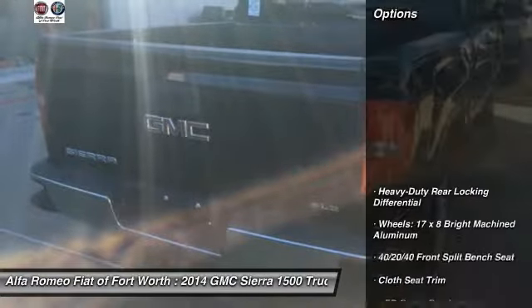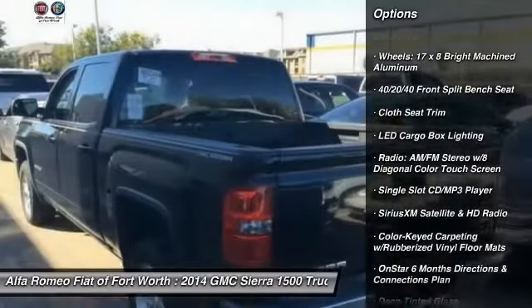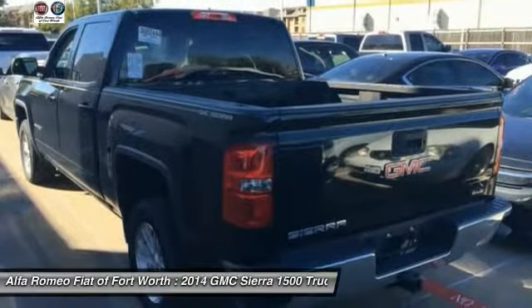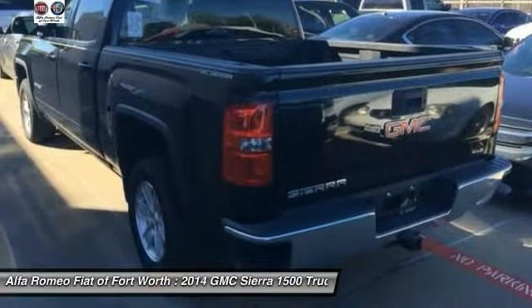Here are some of this vehicle's great options: Traction Control, OnStar, Steering Wheel Audio Controls, Dual Airbags, Air Conditioning, Power Steering, 4-Wheel Disc Brakes, Center Armrest, Electronic Stability Control, and Trip Computer.